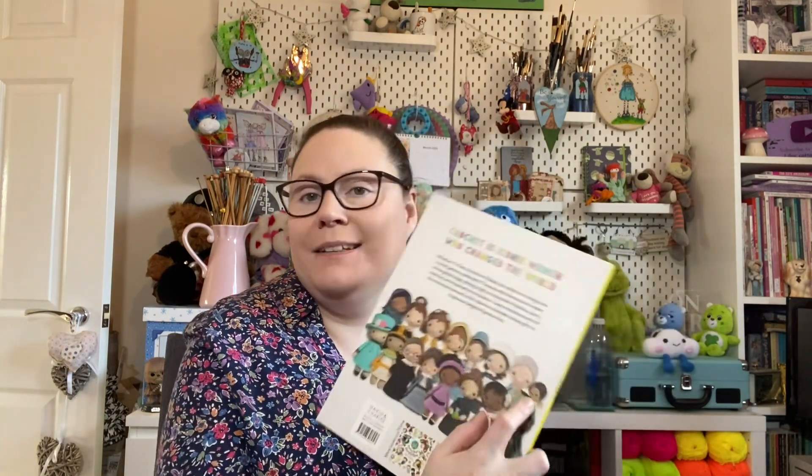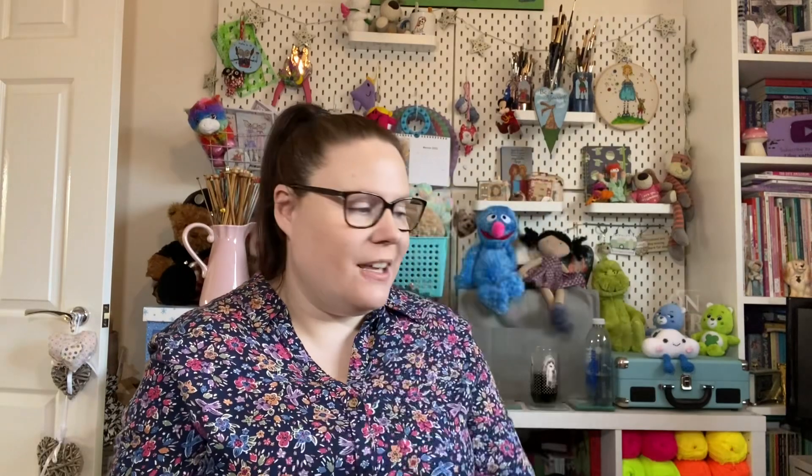There is a review of the first book — I think I did a couple of books at the same time, so it might be a long video. I'll slot it in if I can find it. I might do another review once I've made a couple of the women from it. I thought it was the front doorbell earlier, but it was actually the Good Vibes Yarn delivery, which is even better — now I've got two things arriving!